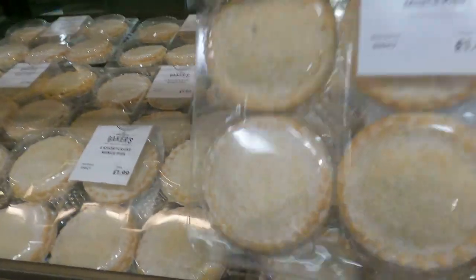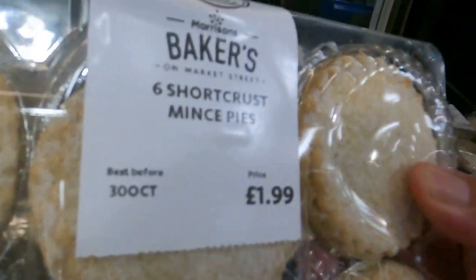Oh my god, I've just seen the mince pies — I've got to get some mince pies. Six mince pies, short crust and all. Got to be done, I'm afraid. Just got to be done.